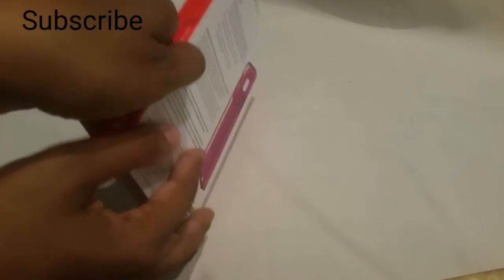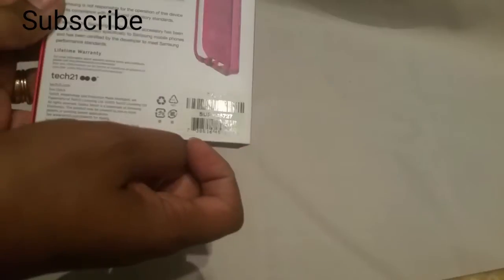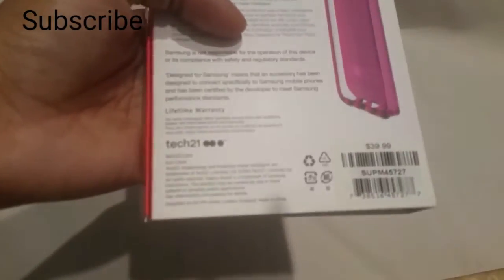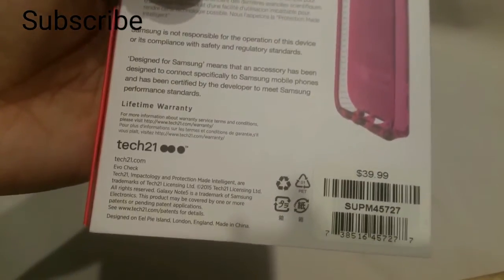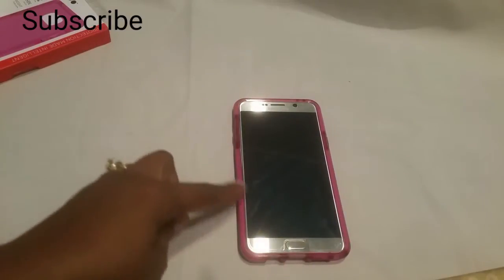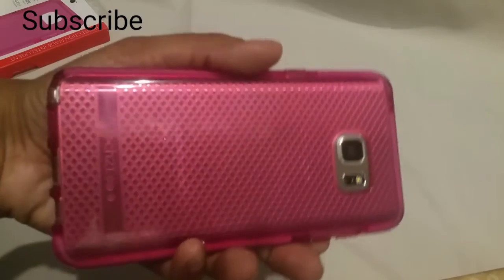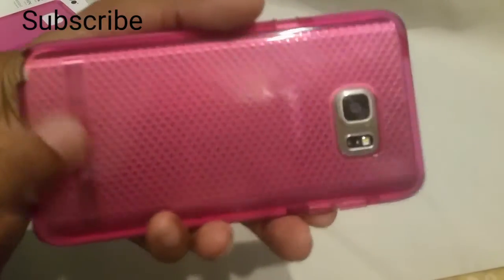This is what the box looks like — there you go. You can see the original price on there. This is what it looks like on the phone. Nice, good protection, good lip on it — you can see that. Good lip so if you drop it, it's good and sturdy. I like it. It has Tech 21 on the bottom.